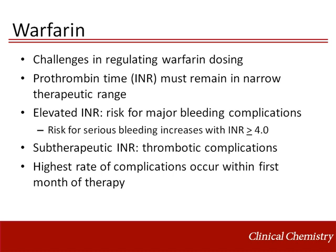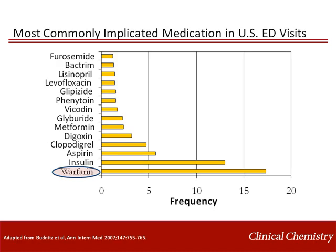Bleeding and thrombotic complications are most likely to occur within the first few weeks of initiation of warfarin treatment. Amongst prescribed medicines, warfarin is the most commonly implicated medication in U.S. emergency department visits. When this information was published in 2007, there were approximately 177,500 ED visits for adverse drug events annually, with warfarin-related ED visits contributing to approximately 30,000 of these events.